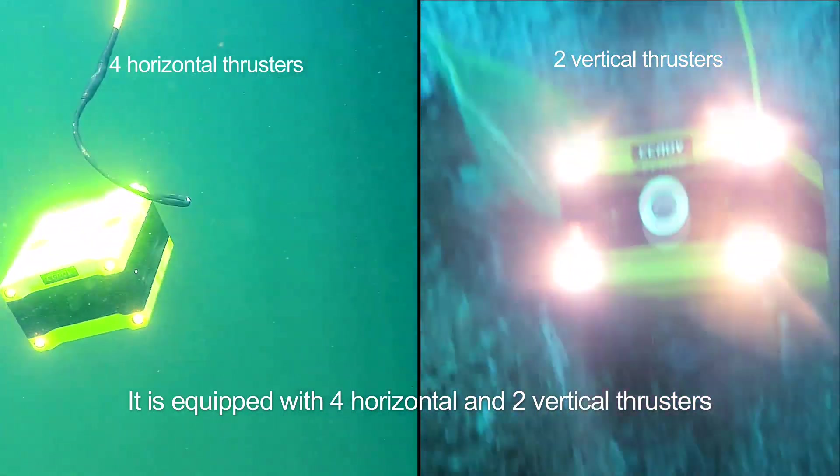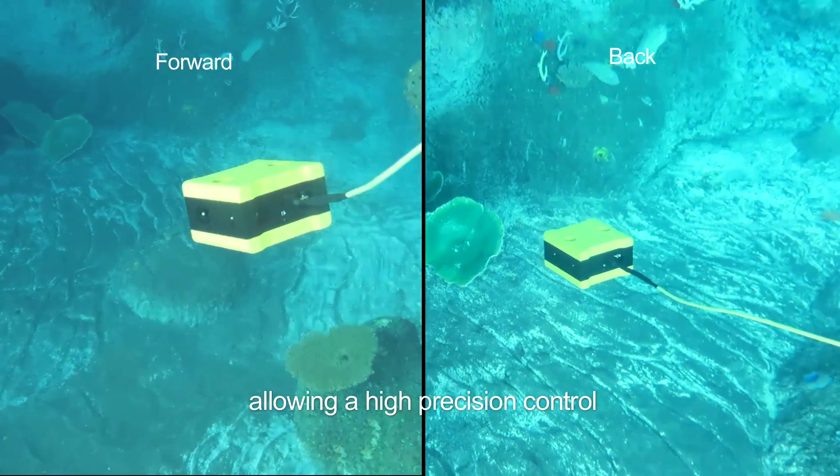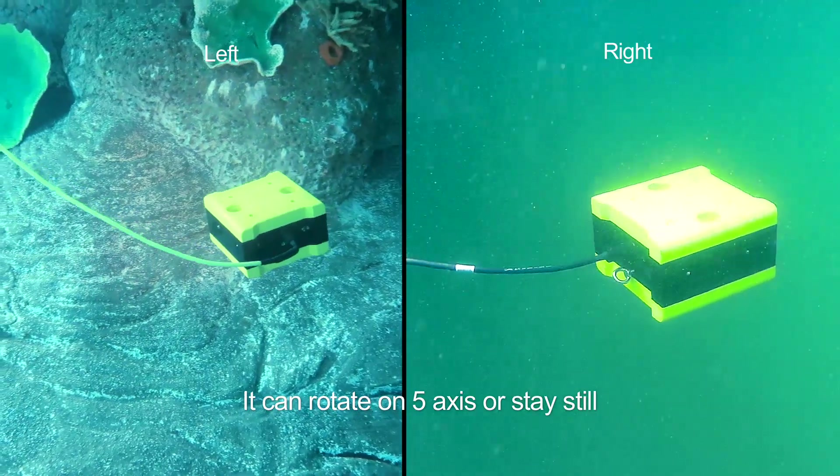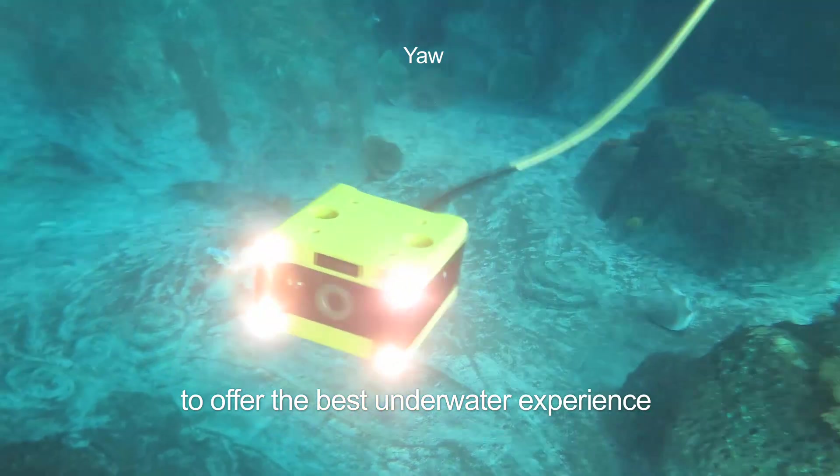It is equipped with four horizontal and two vertical thrusters, allowing high-precision control. It can rotate on five axes or stay still to offer the best underwater experience.